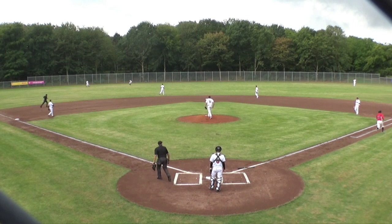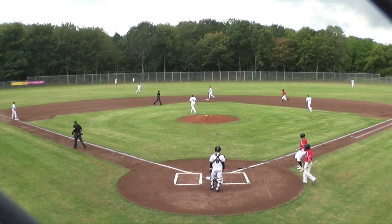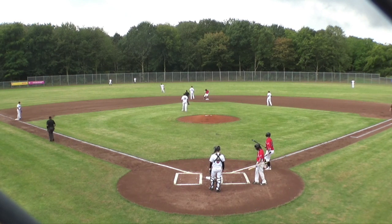That's a knock, base hit into left field, and Jochen Frick is approaching second base, and he gets in there safely.